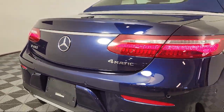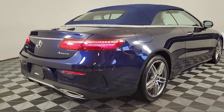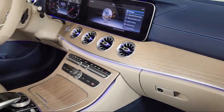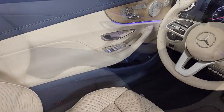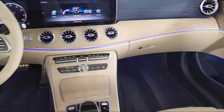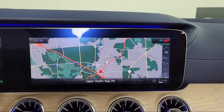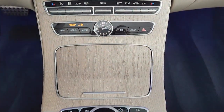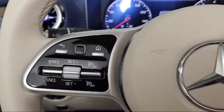And this vehicle comes equipped with Command Navigation, Sirius XM Satellite Radio, Heated Front Seats, Burmester Surround Sound System, Heated Door Mirrors, Outside Temperature Display, Wood Dashboard Insert, Apple CarPlay and Android Auto, Rain Sensitive Windshield Wipers, and has less than 25,000 miles on the odometer.